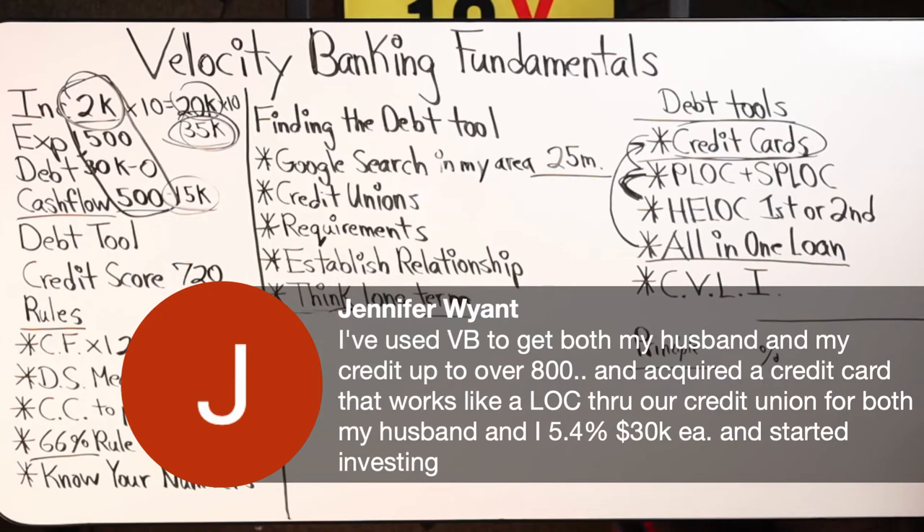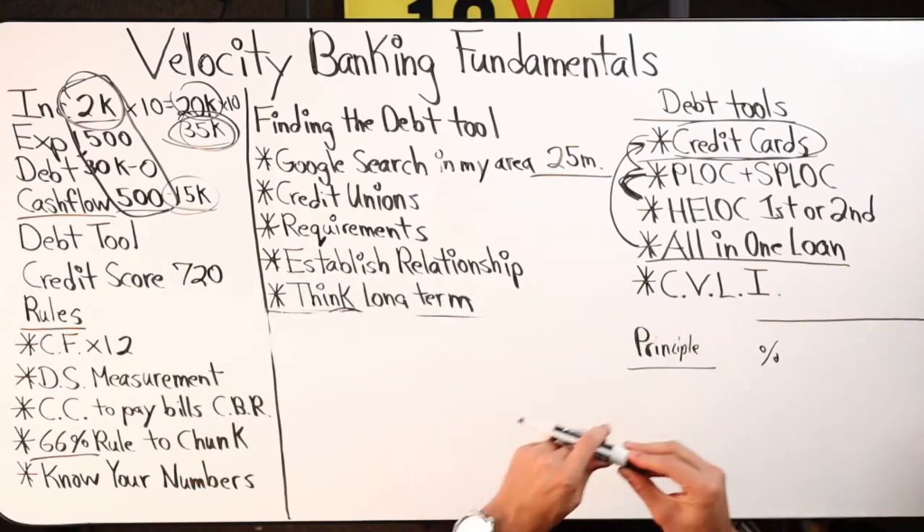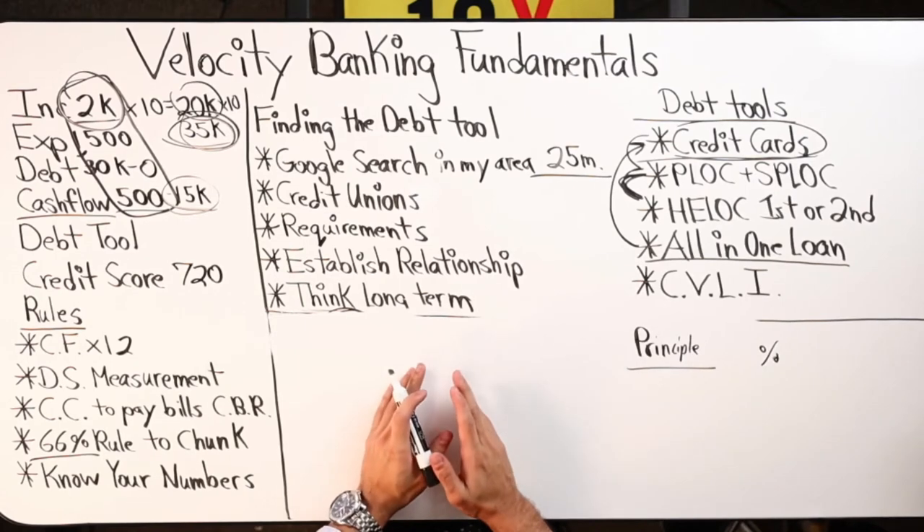Jennifer says: I've used velocity banking to get both my husband's and my credit up to over 800, and acquired a credit card that works like a line of credit through our credit union — 5.4% for both of us, 30k limit — and started investing. Jennifer brings up a really good point that I missed about credit cards.